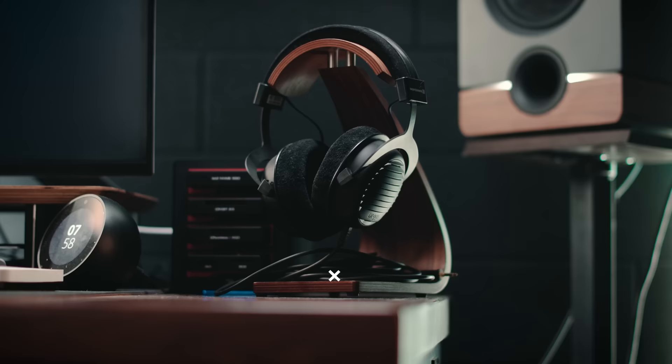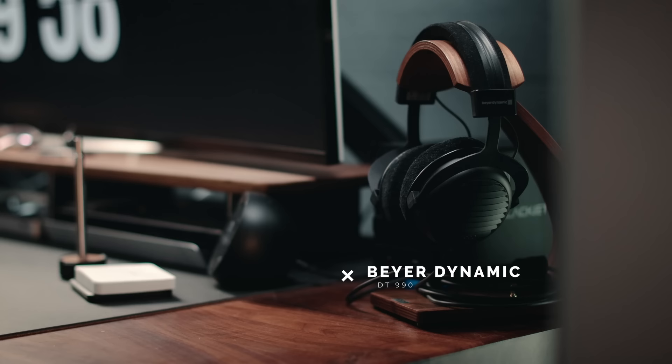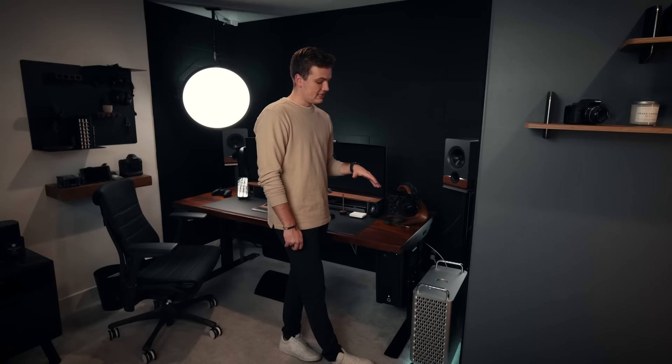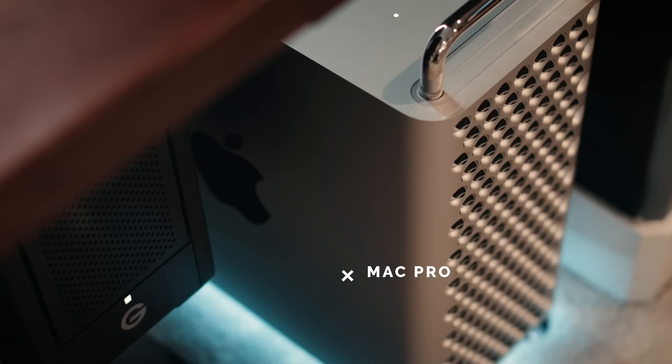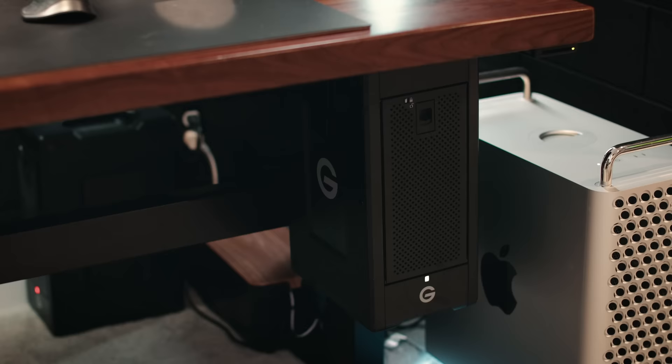I have my headphones here that I use for editing, sound mixing, and sound design. These are the Beyerdynamic DT-990s, which I love. There are better options out there, but these work great for my purposes. As for my machine, my main computer is the Mac Pro. I had the iMac first, then the iMac Pro, and now the Mac Pro. I wanted the Mac Mini for the M1 chip, but I needed a lot of USB-C ports for everything I have plugged in, and the Mac Pro met those needs. It has not disappointed me — super fast, everything can plug into it, and I put some LEDs under it just to make it look cool.